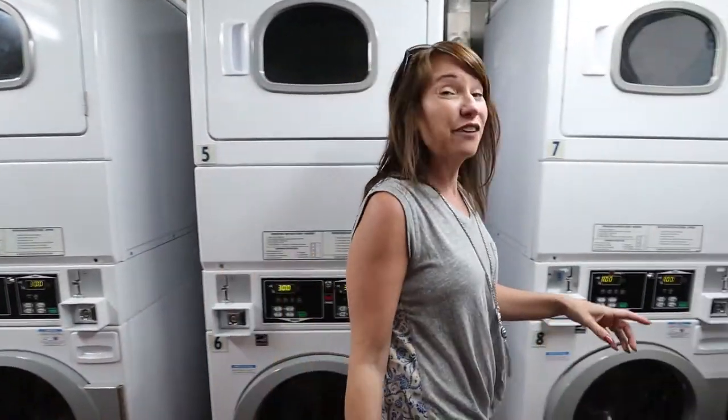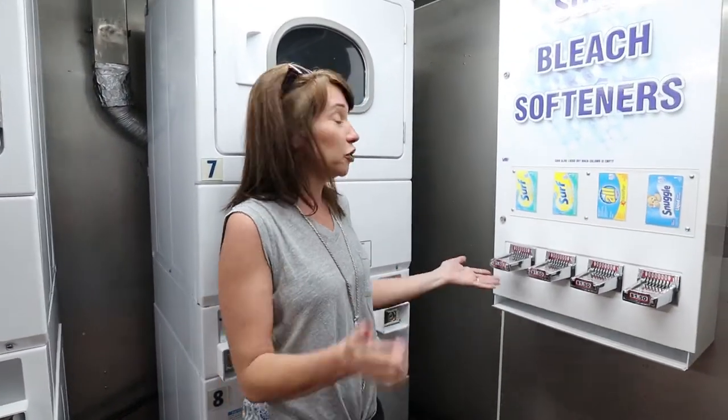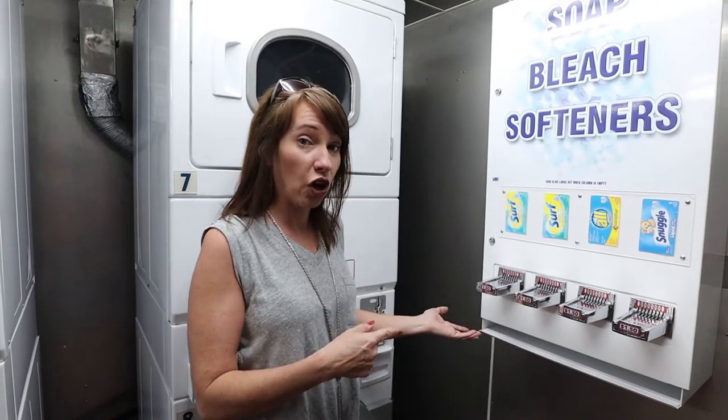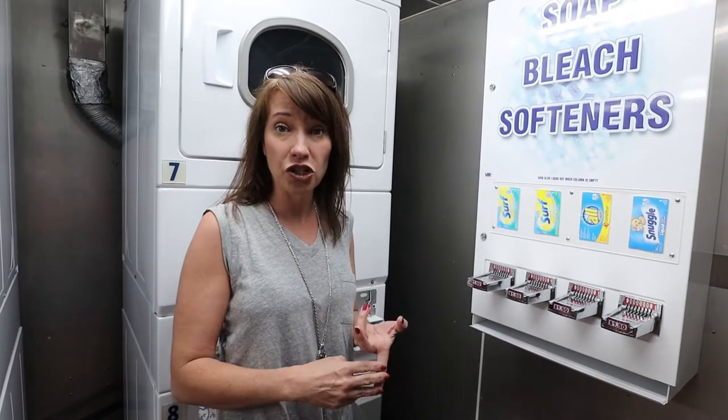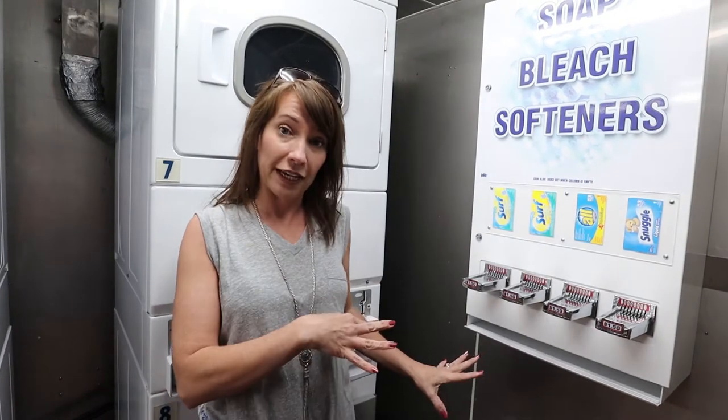Another really cool thing about this facility is if you do happen to forget your detergent from home, you can buy some here. It's a dollar fifty for a single load — they've got detergent and fabric softener available.